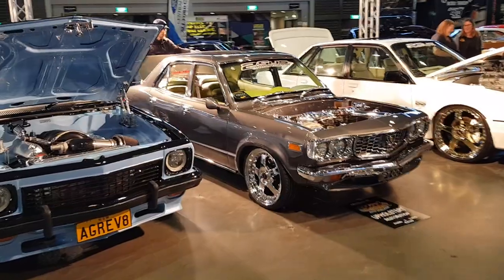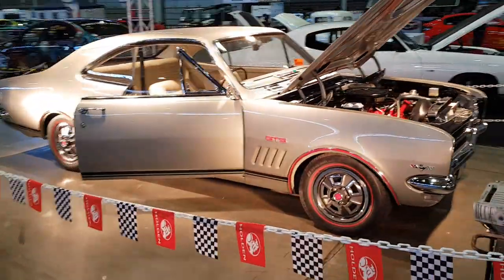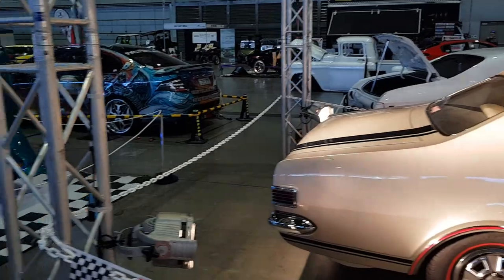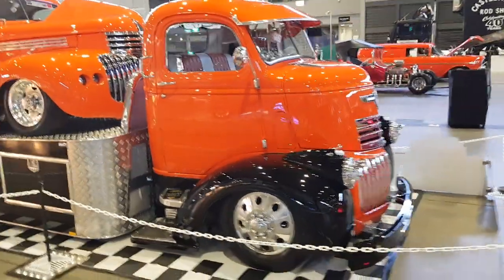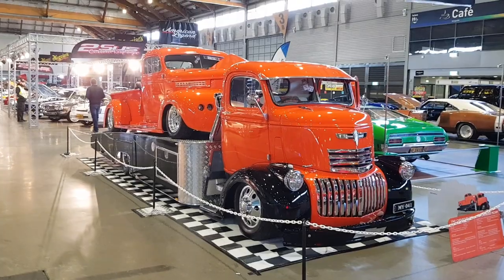All their pride and joys. Fully restored Holden Monaro — this guy told me he bought it, said it's the easiest way to get a muscle car. This awesome combination here: a '41 Chevy truck with a Chevy pickup on the back.